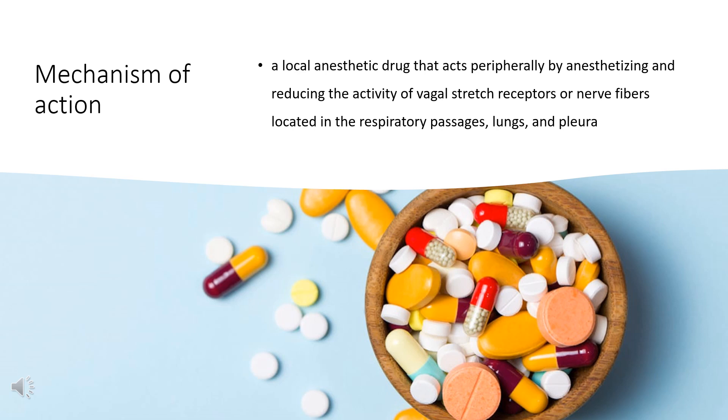Benzonatate is a local anesthetic drug that acts peripherally by anesthetizing and reducing the activity of vagal stretch receptors or nerve fibers located in the respiratory passages, lungs, and pleura. Once the stretch receptors are stimulated, they send impulses to the cough center located in the medulla via an afferent pathway consisting of sensory nerve fibers or the vagus nerve. The efferent signal is then generated, sending impulses to the expiratory muscles to produce a cough. Anesthetizing these receptors with Benzonatate results in the inhibition of the cough reflex activity and cough production.